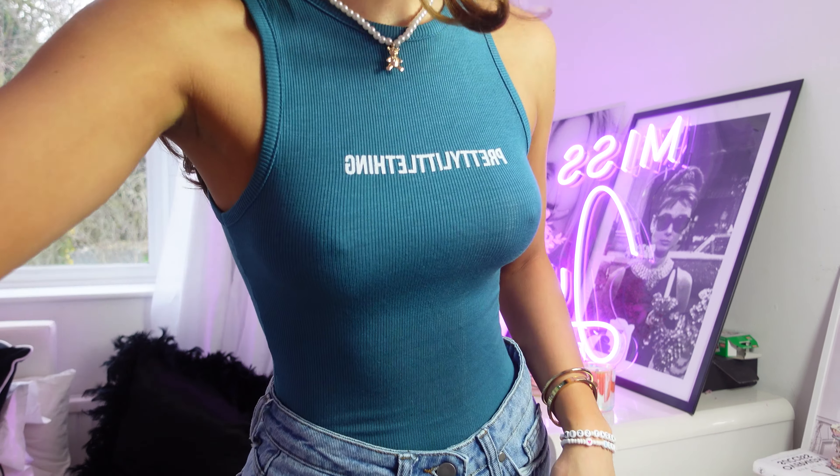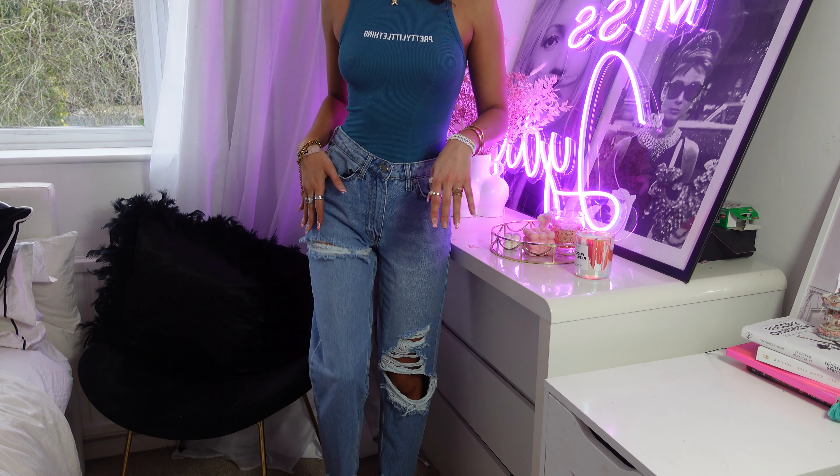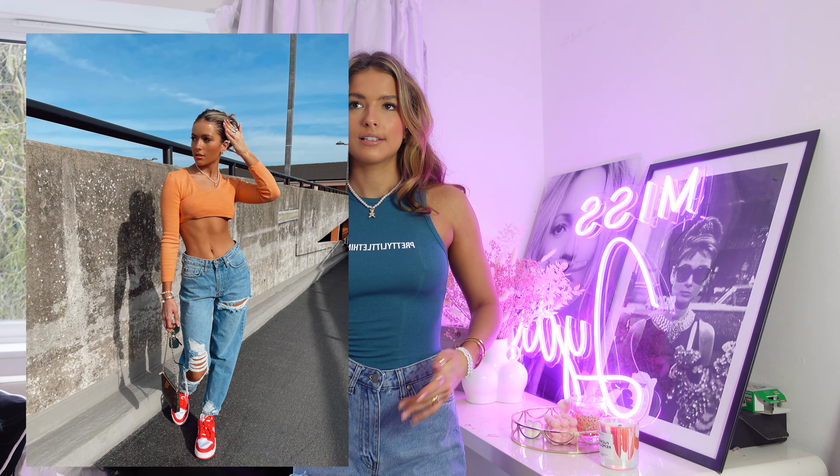I ended up getting the jeans in a size 4 — they're still a bit big but they fit a lot better than the other sizes. Just for reference, I'm 5'6". I really like the look of these; that's why I tried so many different sizes. I love the knee detail — it's not too much — and they've got rips further down as well. I'm going to give the jeans a 4 out of 10 because of the sizing issues. I'd never normally wear a size 4. But the bodysuit gets 10 out of 10 — you can dress it up or down and it's just an easy piece to have.